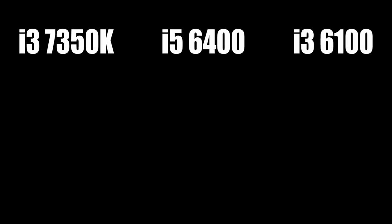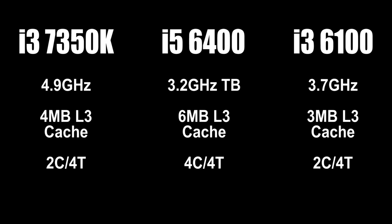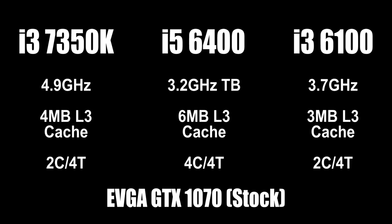Here's why. I benchmarked three processors: the i3-7350K of course, the i5-6400, and the i3-6100. That's an unlocked i3, a locked i5, and a locked i3. I wanted to run worst-case scenarios for the 7350K's two competitors, so I didn't base clock overclock and I didn't unfairly leverage the graphics card on the test bench — that's a GTX 1070, hence 1080p gaming resolutions. The i5-6400 ran at 3.2GHz with Turbo Boost, the 6100 ran at 3.7GHz, and the 7350K was overclocked to 4.9GHz. Cache and thread counts are also listed here just for reference.